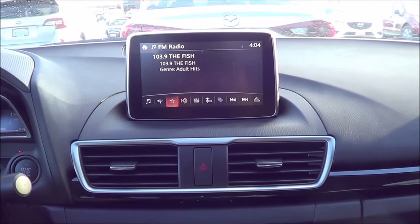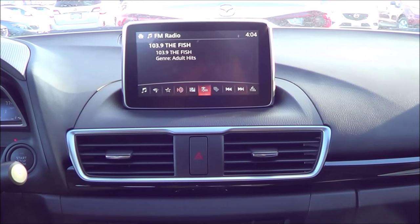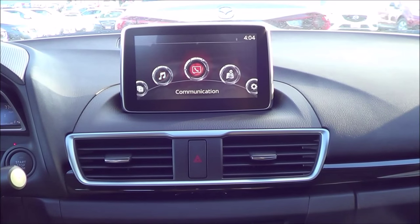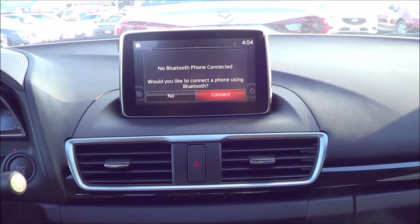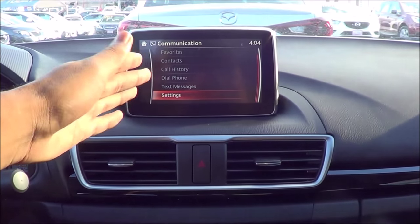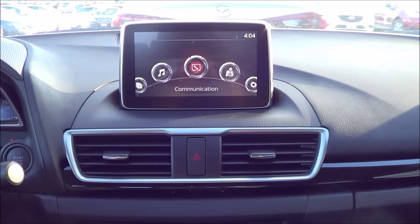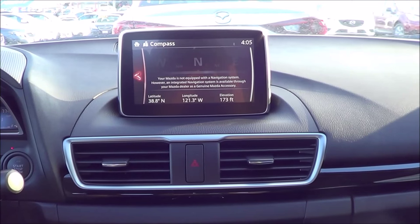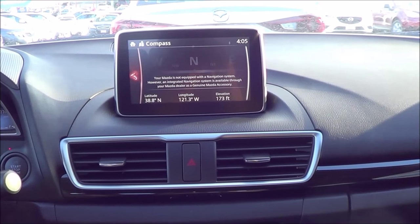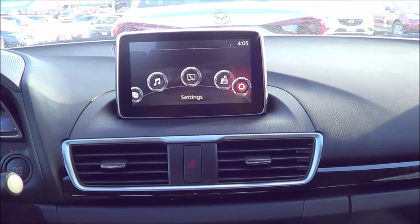You also do have HD radio with auto memory — you can favorite your radio station and have your presets. Coming to communication, this is for your Bluetooth phone; you can connect your phone, have your contacts stored on here, view your call history, view text messages, and have your favorite contacts. You also have navigation, but this particular model is not equipped with the navigation system. However, the navigation system works pretty well on the Mazda 3 and it's one of the best in the business.